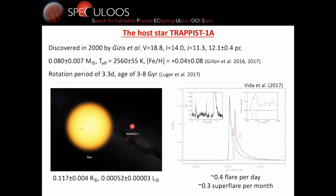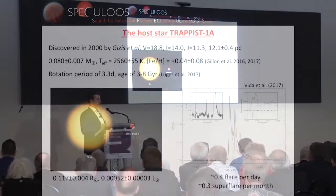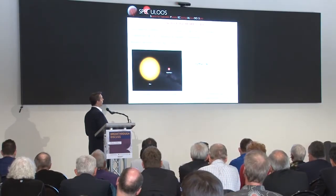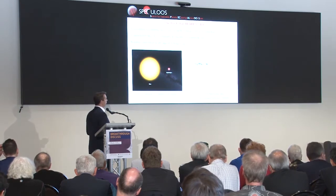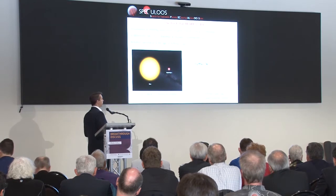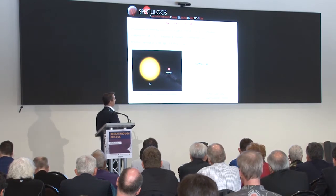We know that TRAPPIST-1 flares quite frequently from TRAPPIST and Kepler data. Basically, every two to three days there is a flare, and every roughly three months there is a super flare. You can see here a super flare observed by Kepler — it is actually a set of three chromospheric explosions with a delta magnitude in the Kepler band of basically two. So it's a very energetic event.